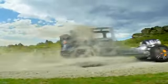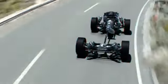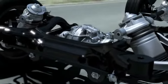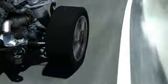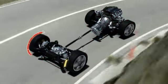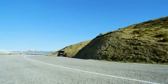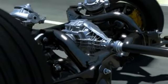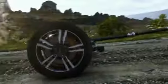Porsche Torque Vectoring Plus, PTV+, is available as an option on the new Cayenne, new Cayenne S and new Cayenne Turbo — a system for enhancing driving dynamics and stability. PTV+ offers variable distribution of engine torque to the rear wheels and an electronically controlled limited slip rear differential. When entering a corner at high speed, moderate brake pressure is applied to the inside rear wheel, transferring drive torque to the outside rear wheel to support the steering action, creating more positive turn-in and improved cornering dynamics.